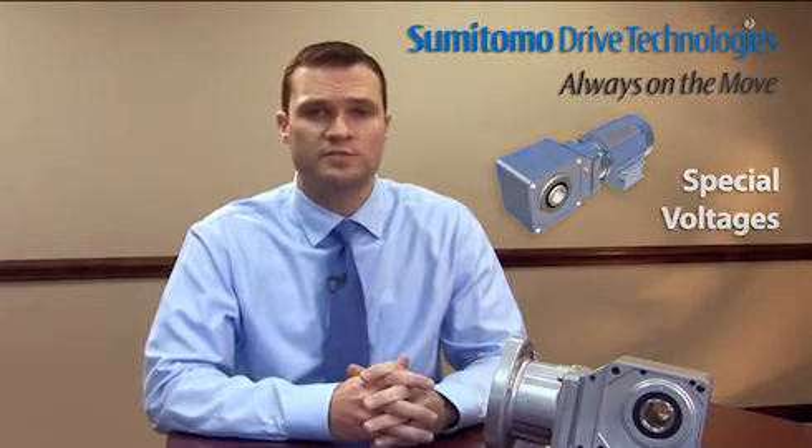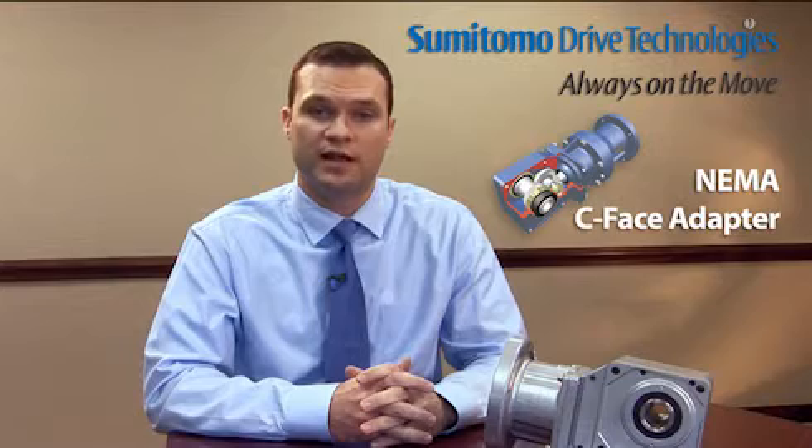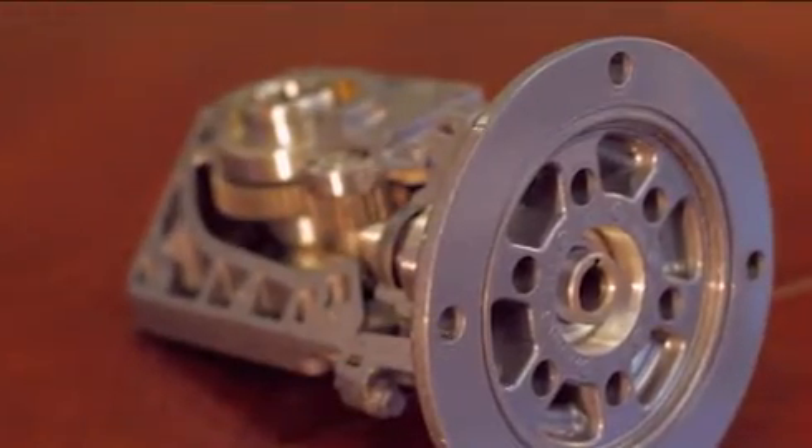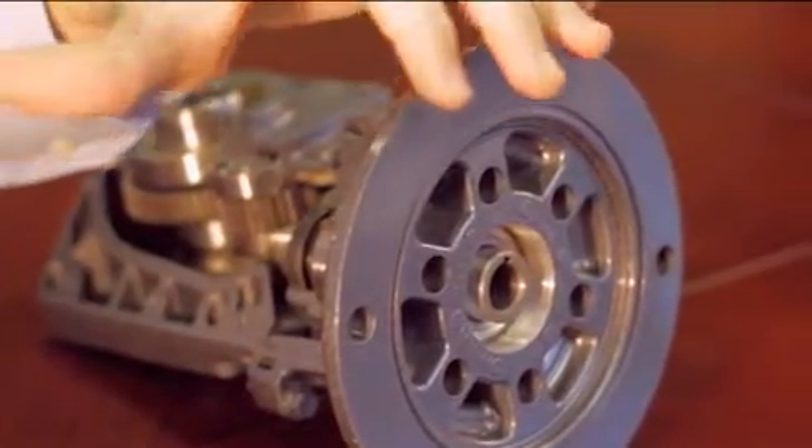Another input mounting option we offer is a NEMA C-Face bell housing adapter with a factory supplied jaw-style type coupling. We also offer a NEMA C-Face quill-style male-female motor adapter for maximum motor specification flexibility.